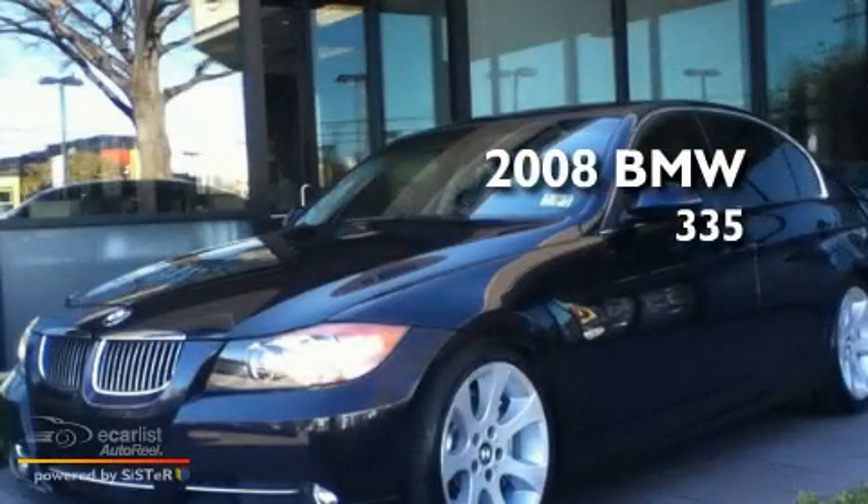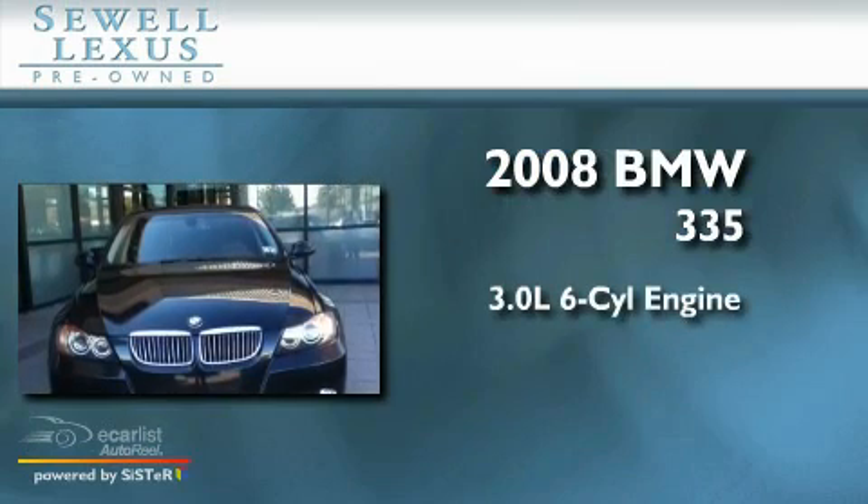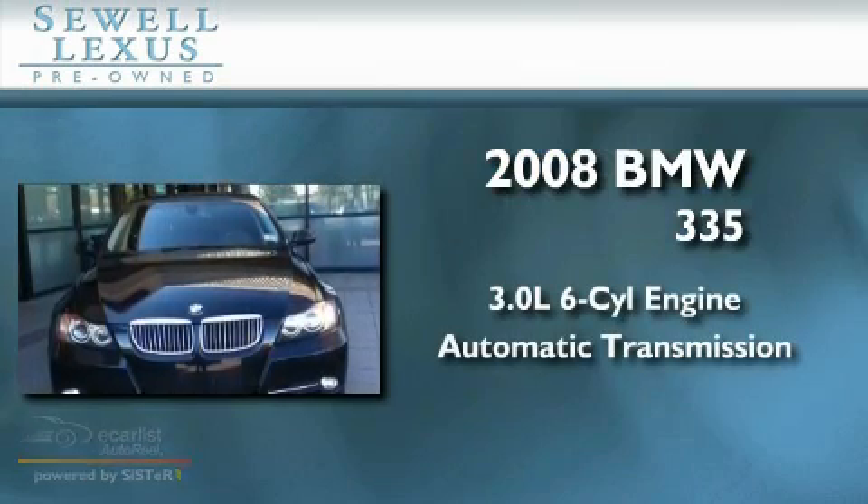This is a 2008 BMW 335. It has a 3.0 liter 6-cylinder engine and an automatic transmission.